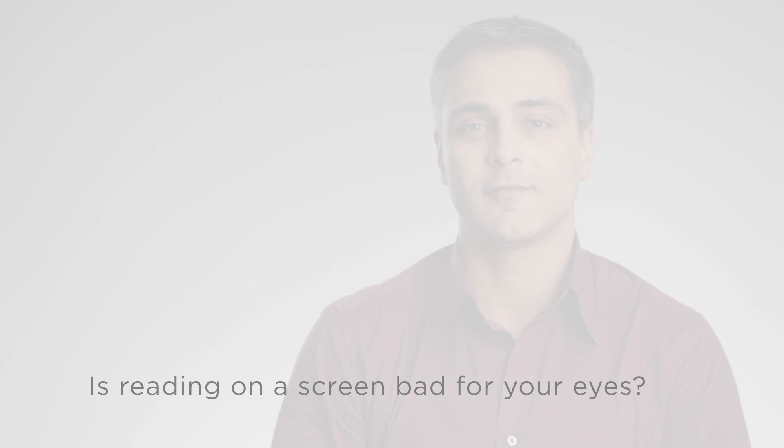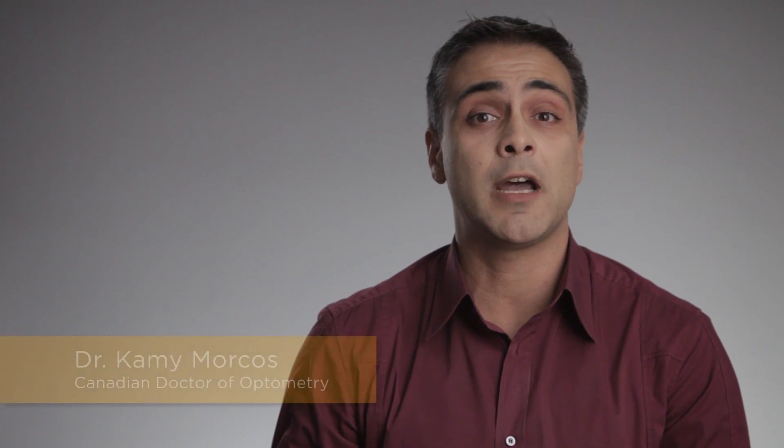Is reading on a screen bad for your eyes? Well, using any type of computer screen for an extended period of time will not physically damage your eyes. However, it can cause a number of undesirable symptoms.